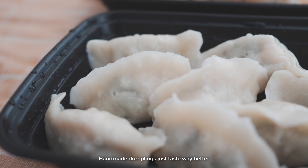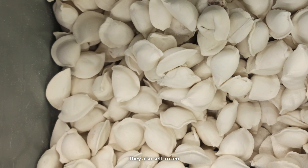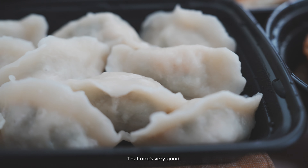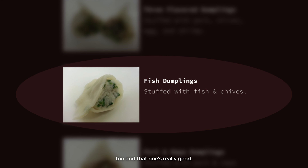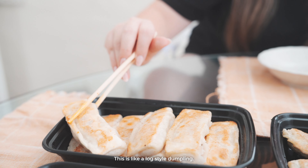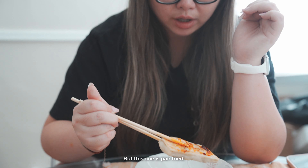Handmade dumplings just taste way better than store-bought frozen dumplings. They also sell frozen dumplings here at this location too — you can order them and make them at home. We've had the fish boiled dumplings before too, and that one's really good, but this one is way more flavorful. This is the traditional one they're known for. This is a log-style dumpling, but this one is pan-fried — it's delicious.